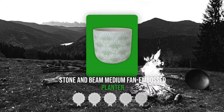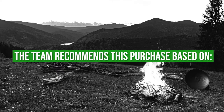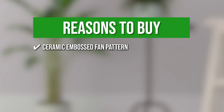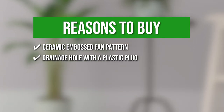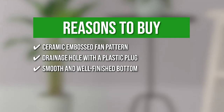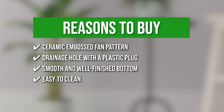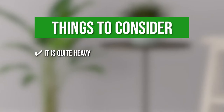TrustedShoppingGuy.com has awarded the Stone and Beam Medium Fan Embossed Planter a 4-badge rating. The team recommends this purchase based on the following. There is no wrong way to display this classic pot, which features a ceramic embossed fan pattern with white glaze. The inside pot has a hole on the bottom with a plastic plug to keep it from leaking on the floor or table. Since the bottoms are smooth and well-finished, they won't scratch the surface they are sitting on. This planter is also easy to clean — simply hand wash it with a wet cloth. Keeping all that in mind, the thing you should know before you buy the product is it is quite heavy.